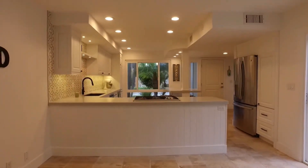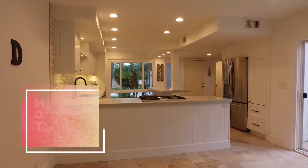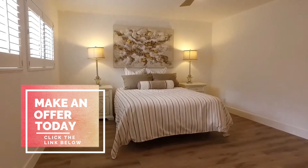Click the link below to see an in-depth video of the house and make an offer today. Thank you.